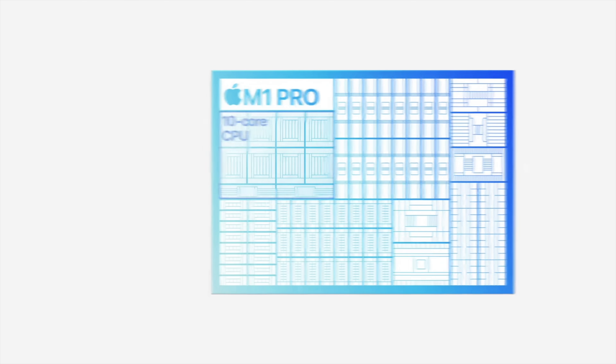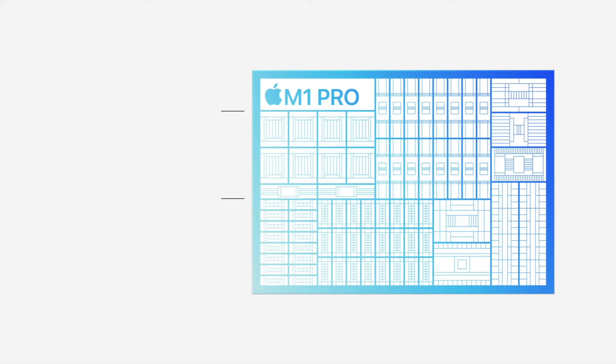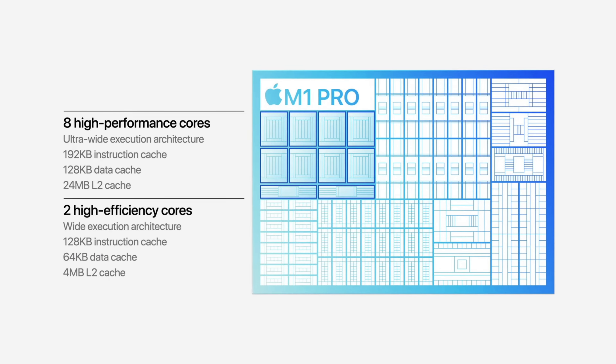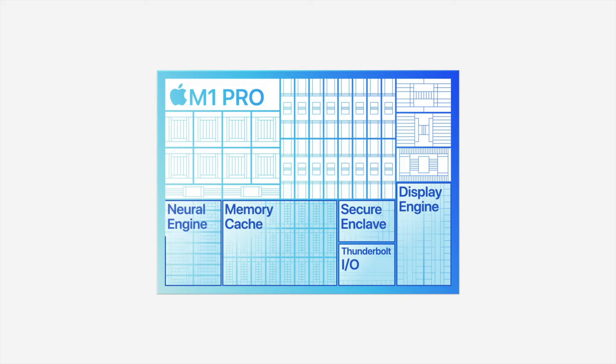At their full potential, both the M1 Pro and M1 Max offer eight CPU performance cores, two efficiency cores, and 16 neural engine cores.